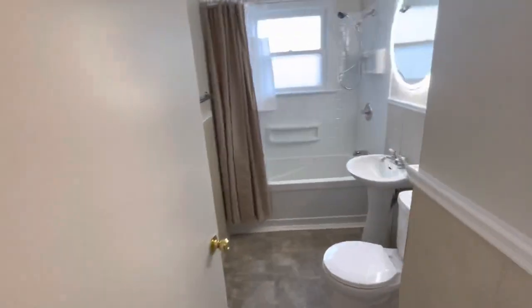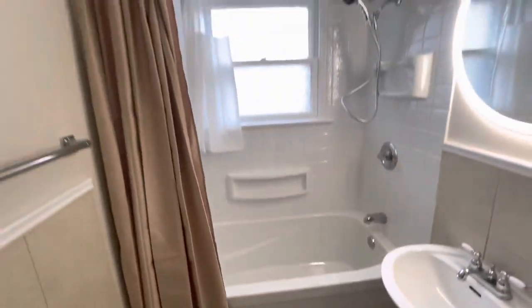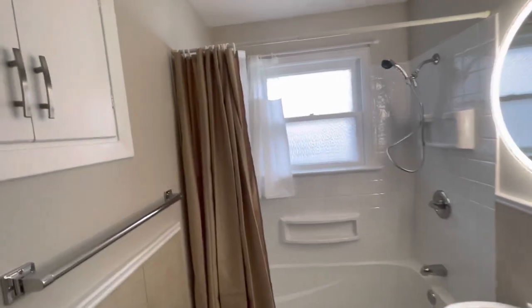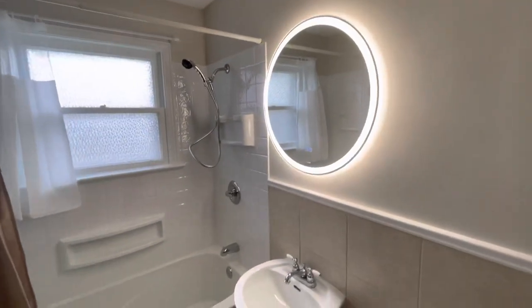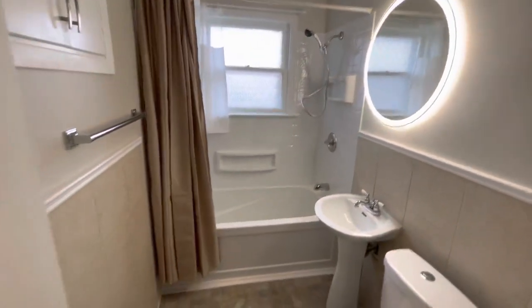From there we come down your hall where we have a linen closet and your beautiful bathroom — a deep soaker tub with shower enclosure and a heated and illuminated vanity mirror. Very nice.